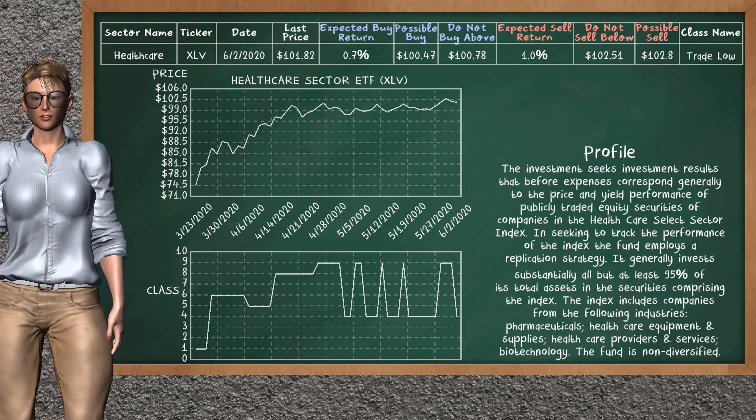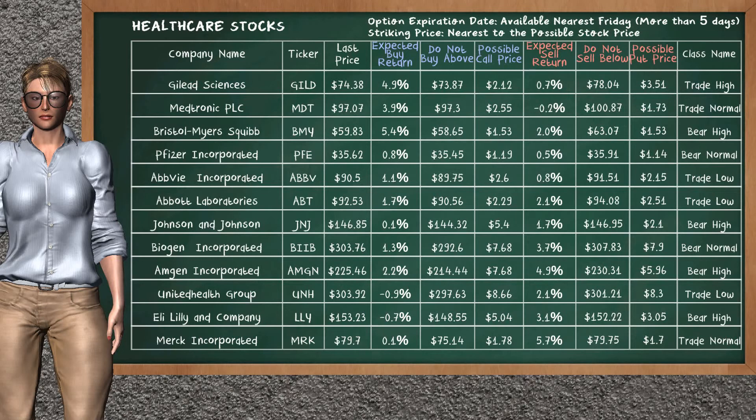Healthcare sector ETF belongs to the trade low class. Today, our analysis does not list it as a suggestion to buy or sell. Let's look at the stocks table of healthcare sector. Our analysis does not list the top opportunity to buy, and does not list the top opportunity to sell.